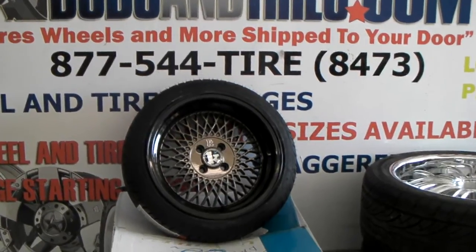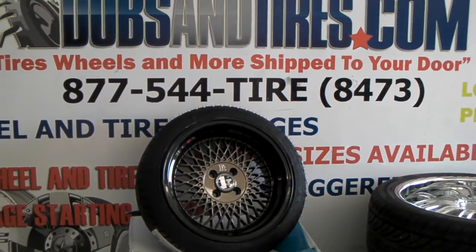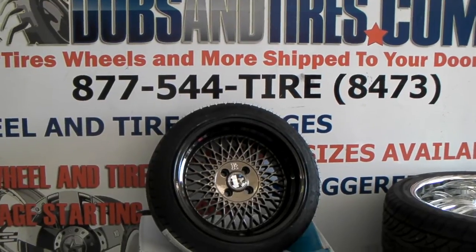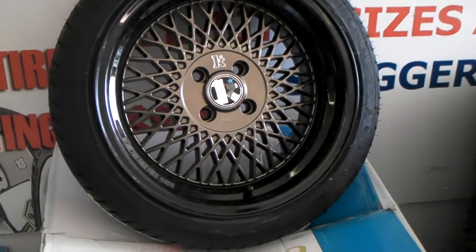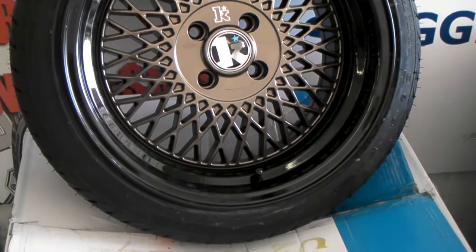It's KB from Dublin Tires TV at DublinTires.com. Tires and wheels are shipped to your door. Right now we're looking at the Clutch SL1 16x8 with a 195/45/16 on it.